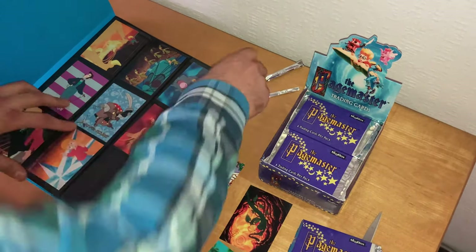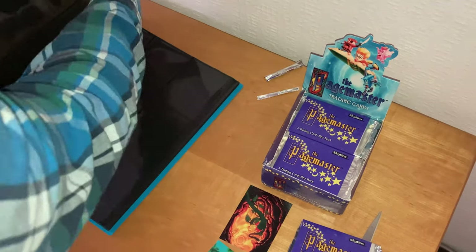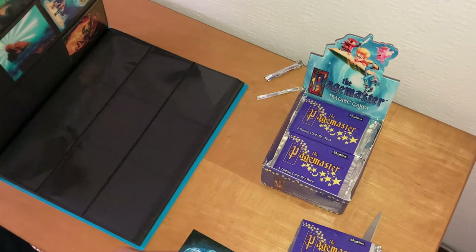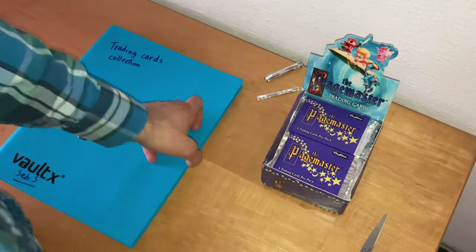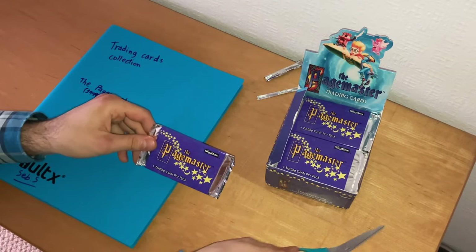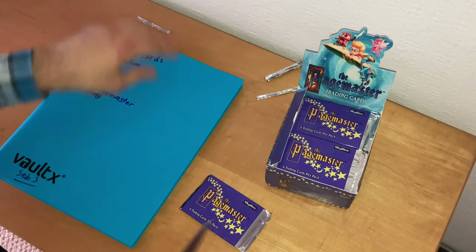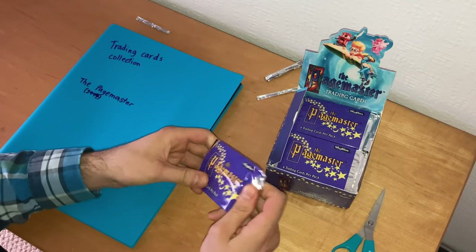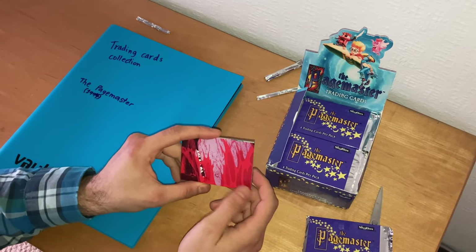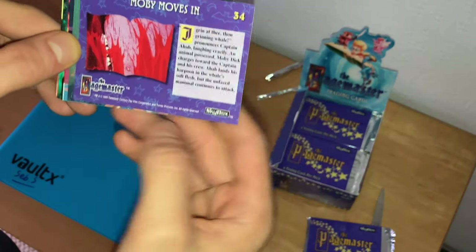Let's put each of these cards into my collectible booklet. Second pack is sorted. Let's go on to the third pack. We've got Moby Dick — 'Board the Whale' — and the title on the back is 'Moby Moves In,' card number 34.